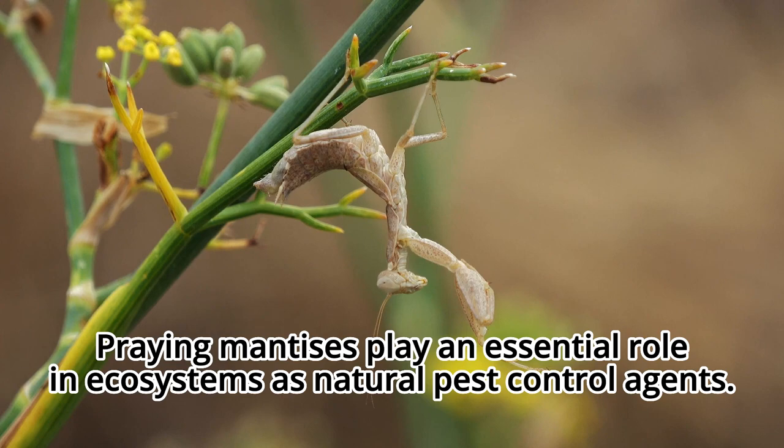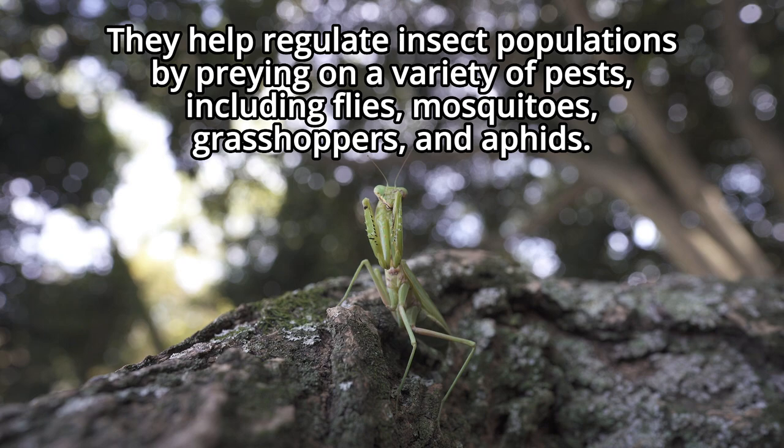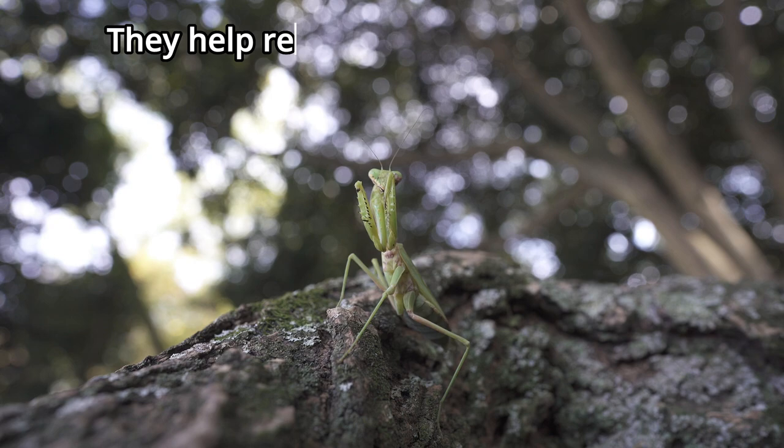Praying mantises play an essential role in ecosystems as natural pest control agents. They help regulate insect populations by preying on a variety of pests, including flies, mosquitoes, grasshoppers, and aphids.